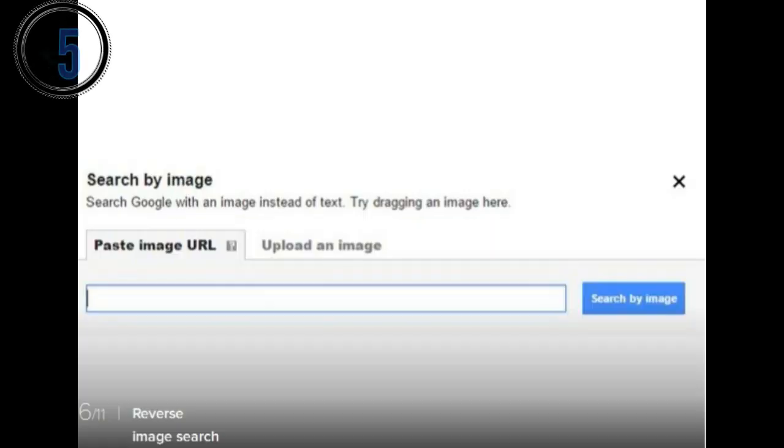5. Maybe you've got a cool image somewhere on your computer but can't remember where you got it from. If so, try out Google's reverse image search. Head to images.google.com and either click the camera icon in the search bar or drag and drop an image from your computer.